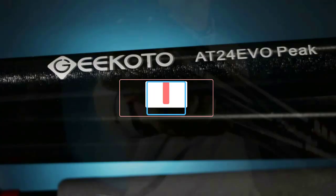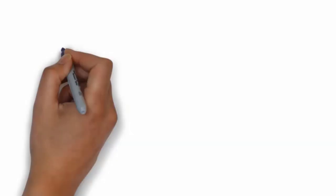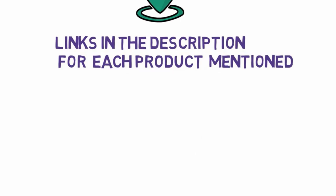Are you looking for the best travel tripods? In this video, we will look at some of the 7 best travel tripods on the market. Before we get started, we have included links in the description, so make sure you check those out to see which one is in your budget range.